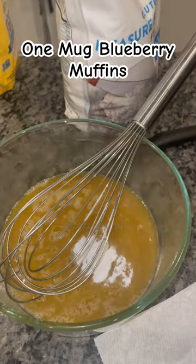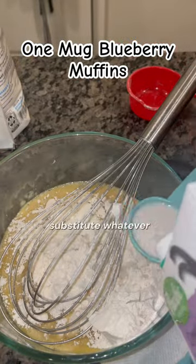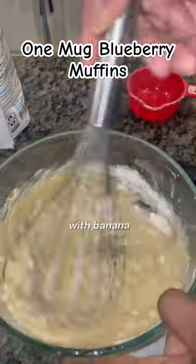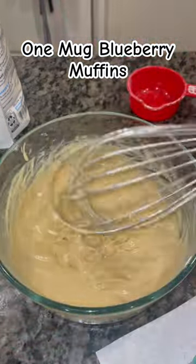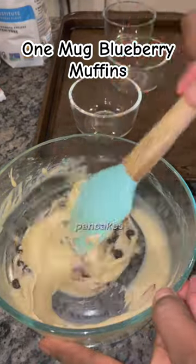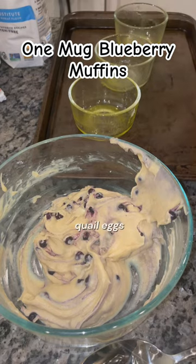This is a pretty simple recipe. I did blueberry muffins, but you could definitely substitute whatever toppings you want. I've also done it with banana and chocolate chips, and I've also done it for breakfast — it's a really great alternative to something like pancakes. This recipe is also gluten-free and dairy-free.